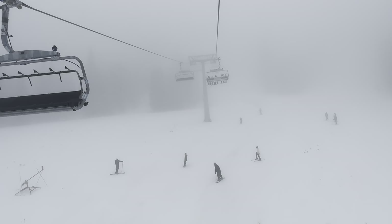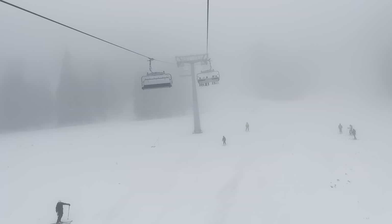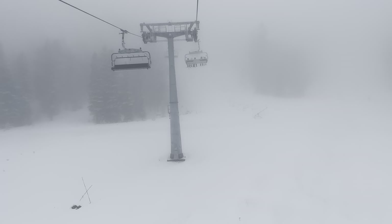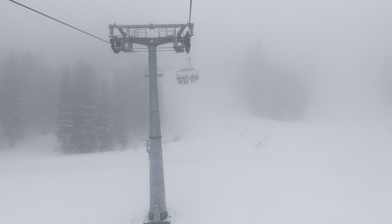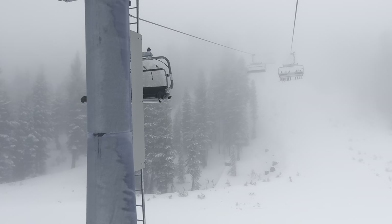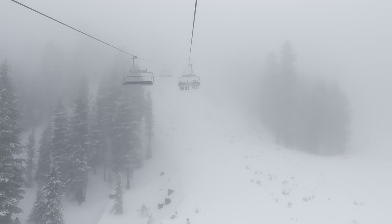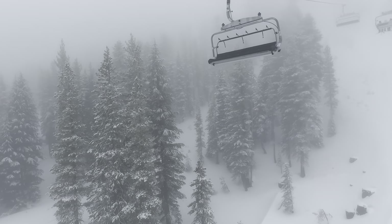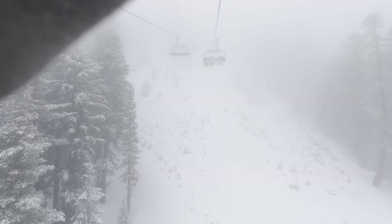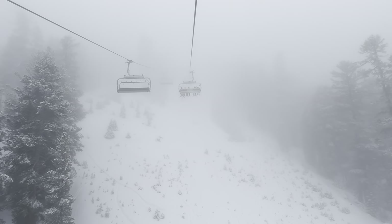Going up Canyon Express 6 — not too many people here on a Thursday, December 21st. By the way, they moved Canyon 6 down a little bit. It used to go through the trees over there, but now it goes through here. And it's really fast — we're gonna get to the top here.